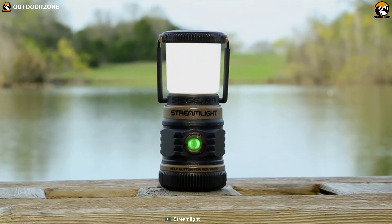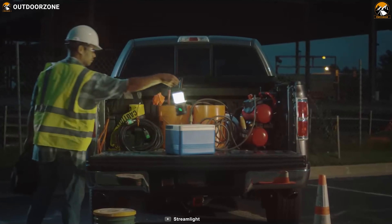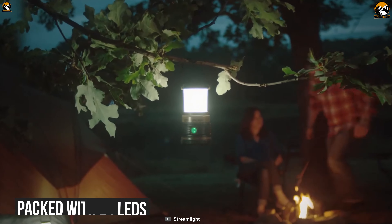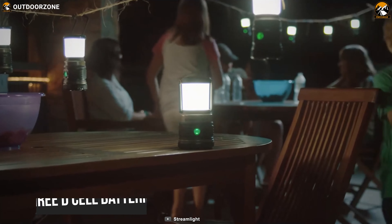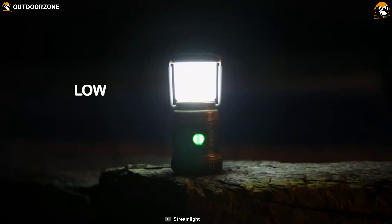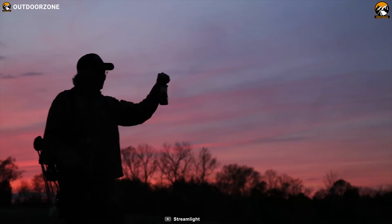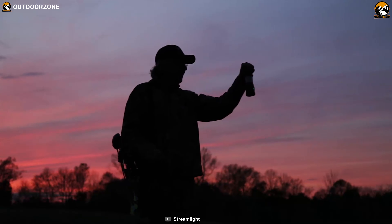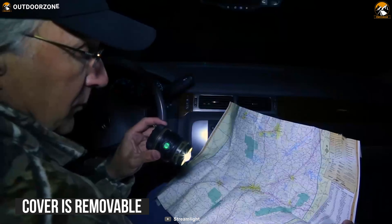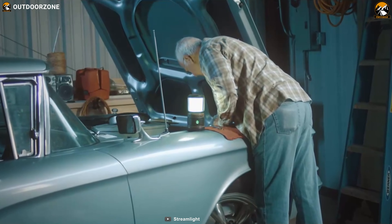Featuring a rugged and cordless design, the Streamlight Siege provides ample brightness at your camping site when you need it the most. Packed with C4 LEDs, it can deliver 540 lumens of brightness through its 3D cell batteries. It features four modes that make this lantern convenient to use for different situations. It also comes with a red LED that can be used as a night vision preserving mode so you can use it at night while trekking at your campsite.